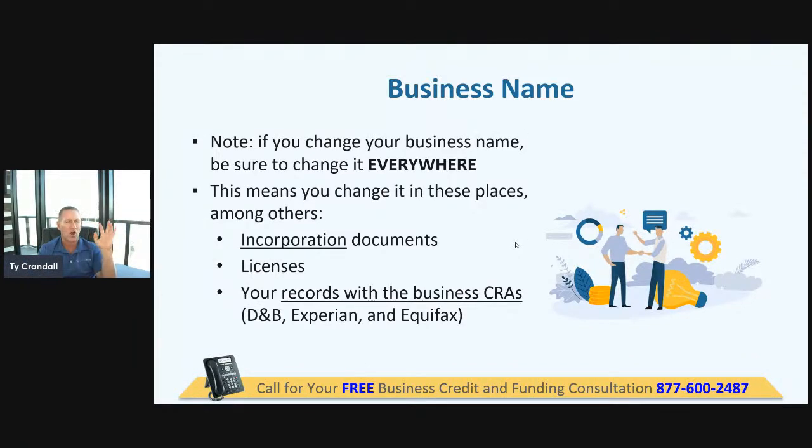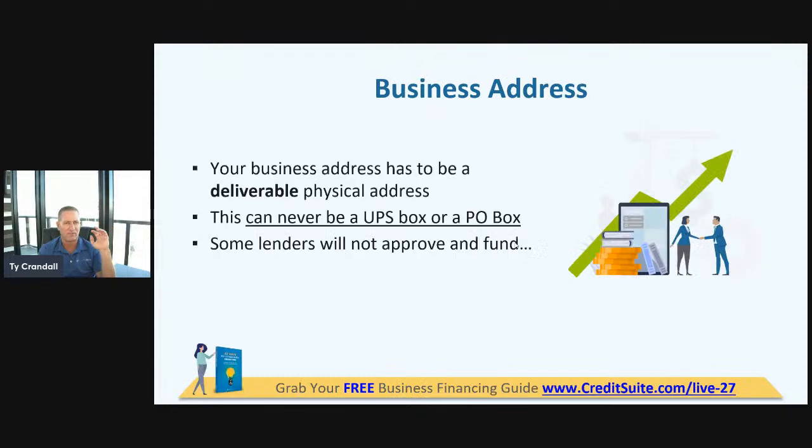Your business address has changed a little bit in 2022. We still want to stay away from virtual addresses. A virtual address is UPS, a P.O. Box, iPostal — we've got to stay away from that. Virtual offices are okay. A virtual office is typically provided through three sources: Regus, Da Vinci, Alliance.